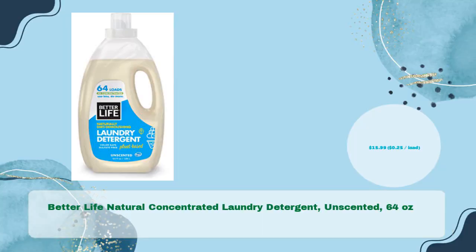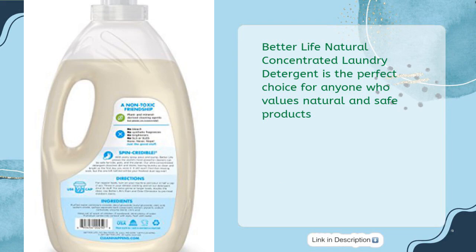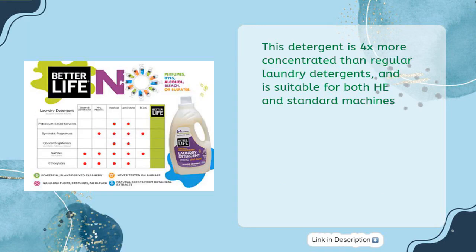Better Life Natural Concentrated Laundry Detergent, Unscented, 64 ounces, in just $15.99 — $0.25 per load. Better Life Natural Concentrated Laundry Detergent is the perfect choice for anyone who values natural and safe products. This detergent is 4x more concentrated than regular laundry detergents and is suitable for both HE and standard machines.